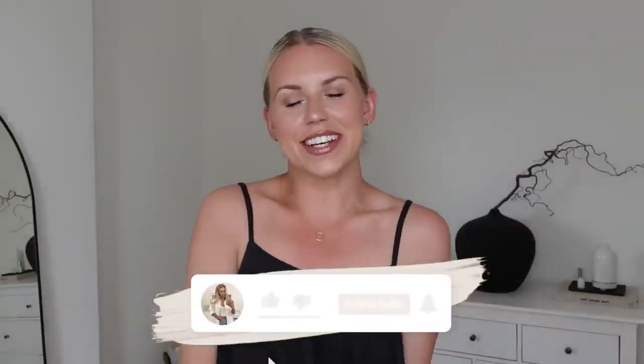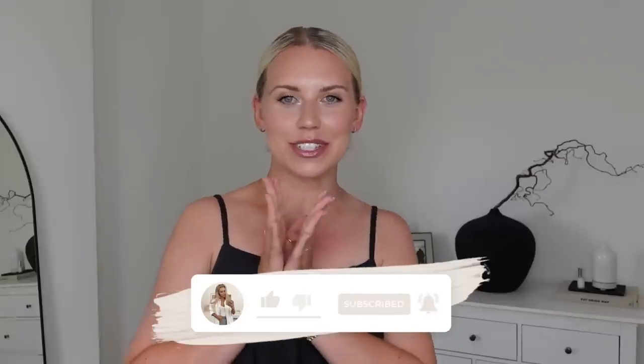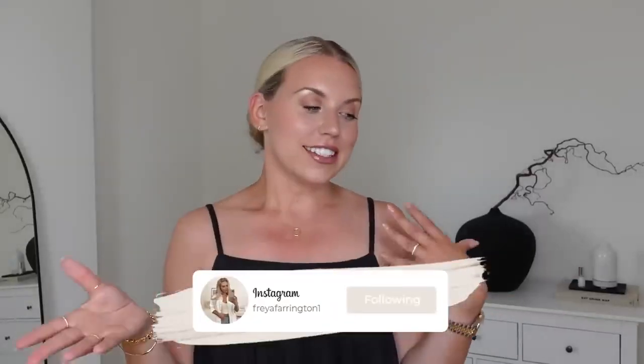Hi guys, welcome back to my channel, welcome back to a brand new video. I am bringing you a Zara haul today. I have been shopping in the sales online, ordered a load of things that have now arrived, so I thought I would share with you some of the bits that I've got, some of the absolute bargains, and also some Zara Home bits as well.